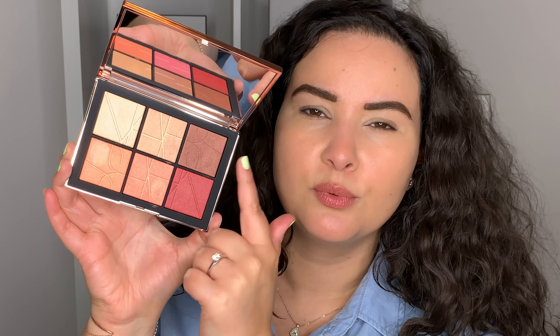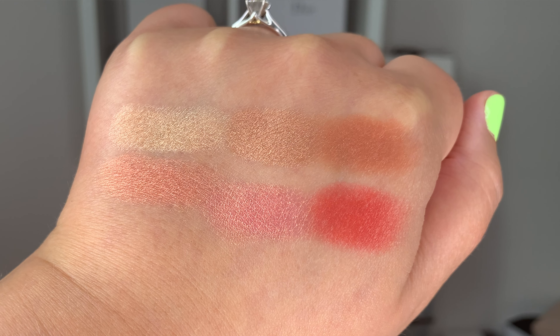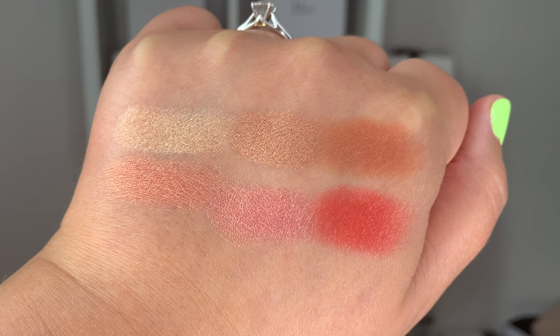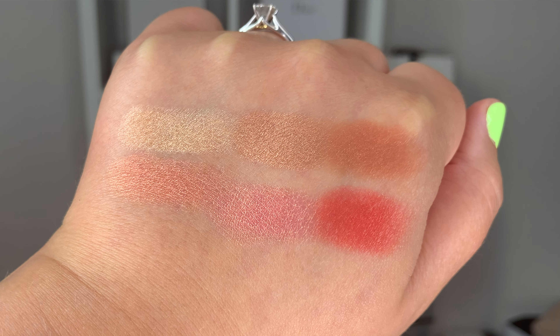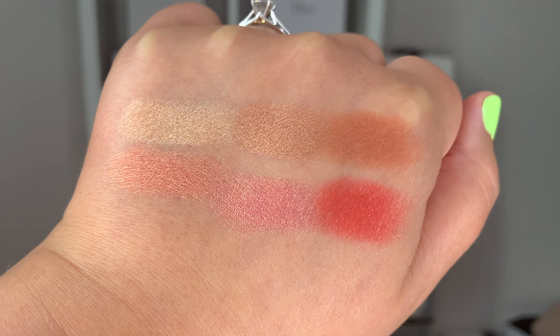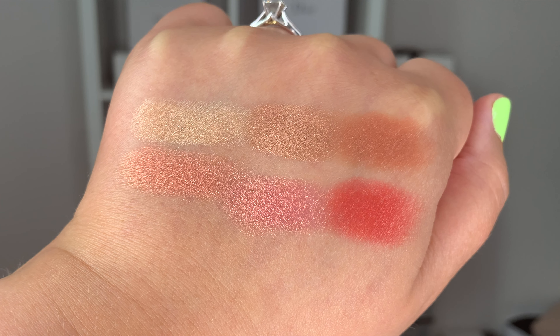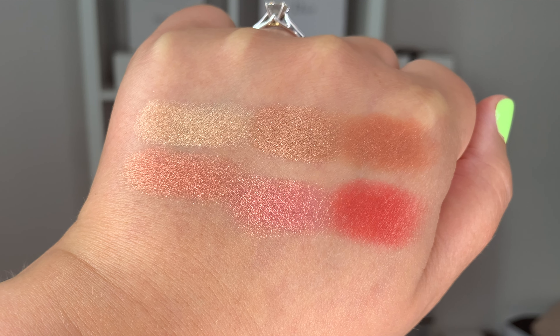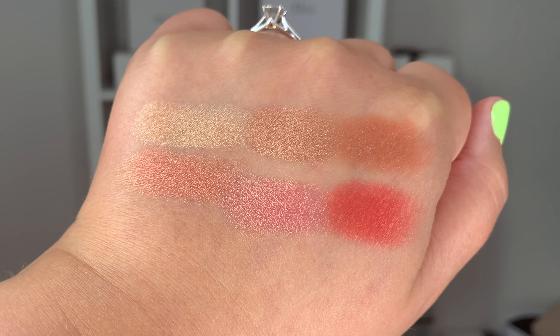So the palette here retails at $78 Canadian plus tax. It is brand new and also limited edition. And in total, this palette here is three grams of product. So while there are a lot of colors, you don't get a huge quantity of product. So if you have a giant collection already, that might be a plus or a negative depending on what you have and what you want.